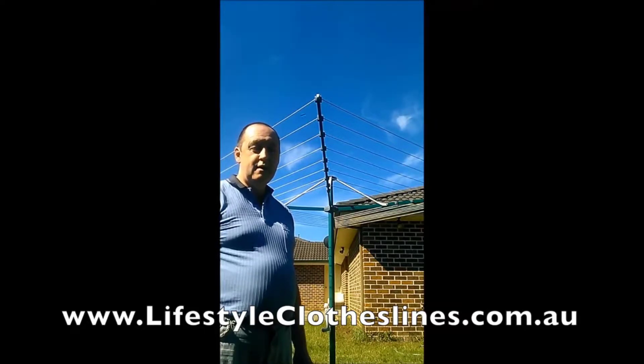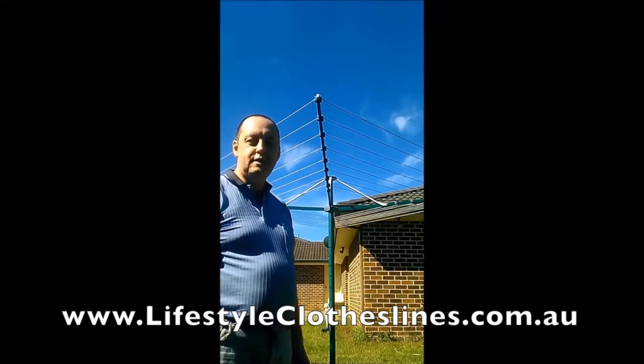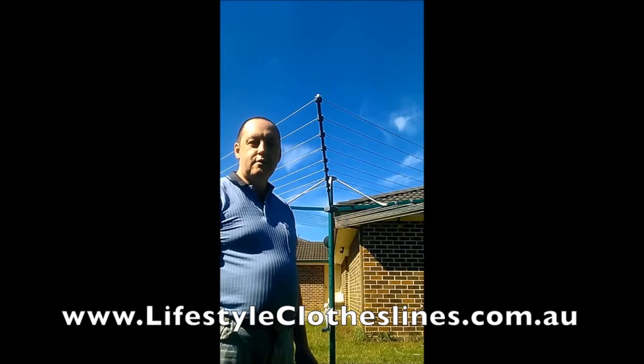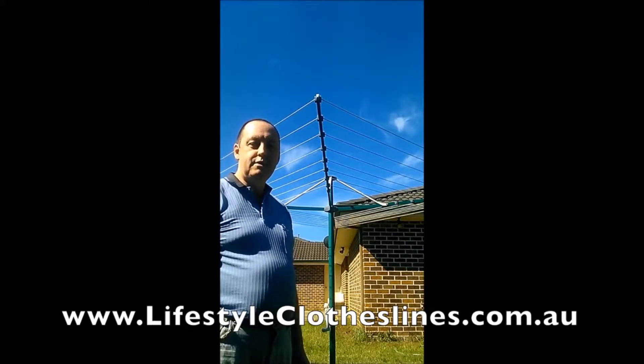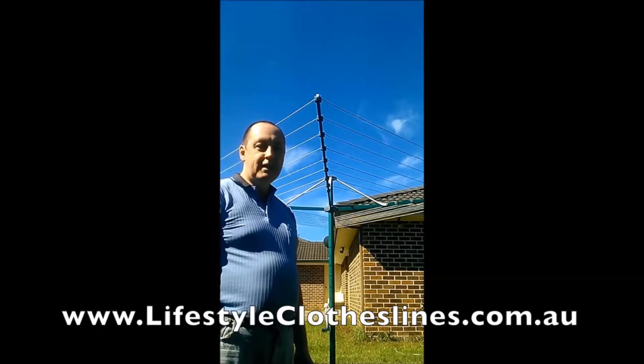That was great. When it arrived, the locking collar at the base had been smashed in delivery. All I had to do was send a photo of the damage, and they replaced that section of the rotary clothesline at no charge and with no delay. I received the part in a couple of days.